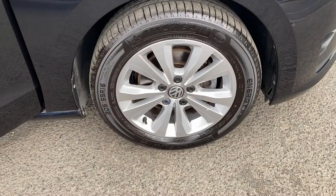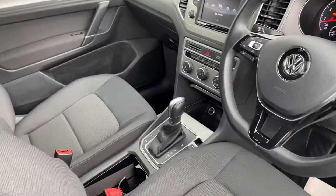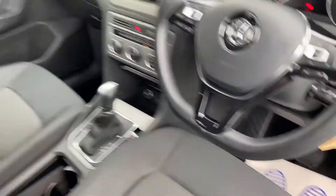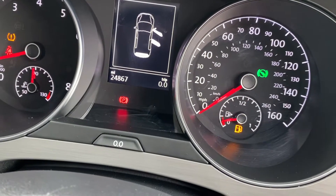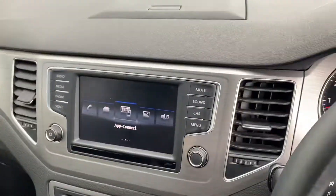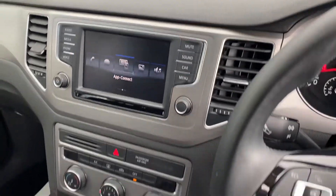To give you an idea of what the car is like: it's got 16-inch alloy wheels, it's in black pure black paint, it's an automatic 1.4 petrol engine, and it's got about 24,867 miles on the clock. It's got your touchscreen media system, and I notice it's got a reverse camera on this car.